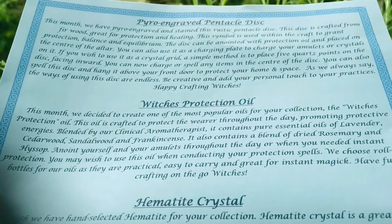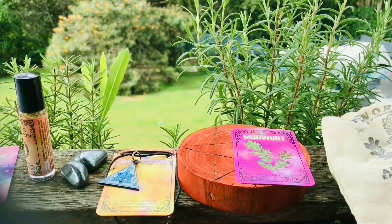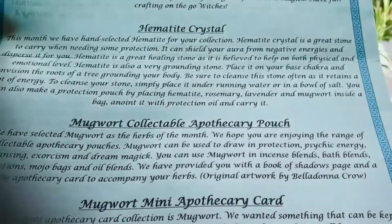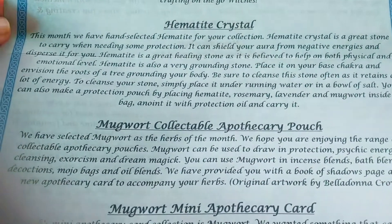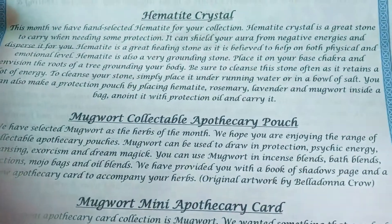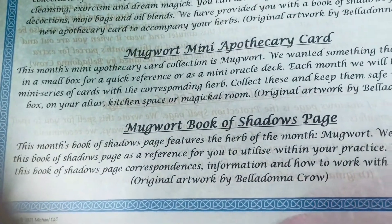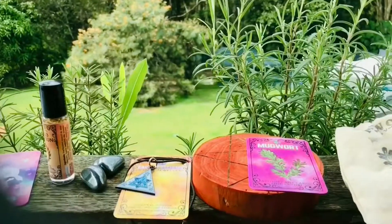Then we have the witch's protection oil and all the information in there. It is confirmed as a hematite crystal — hematite crystals are a great stone to carry when you need protection. This month they have hand-selected hematite for your collection. And we have the mugwort collectible apothecary pouch, the mugwort apothecary card, and the mugwort book of shadows page.